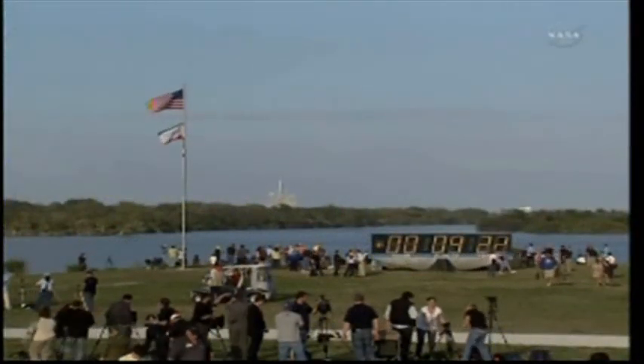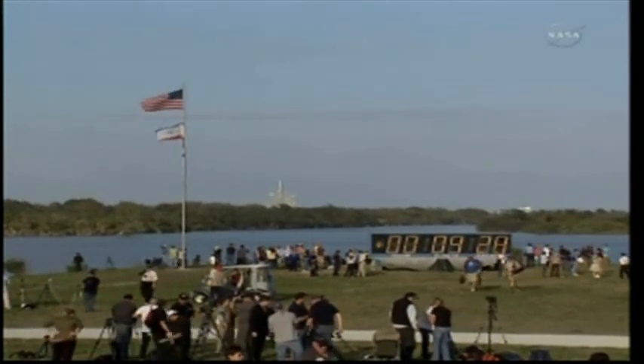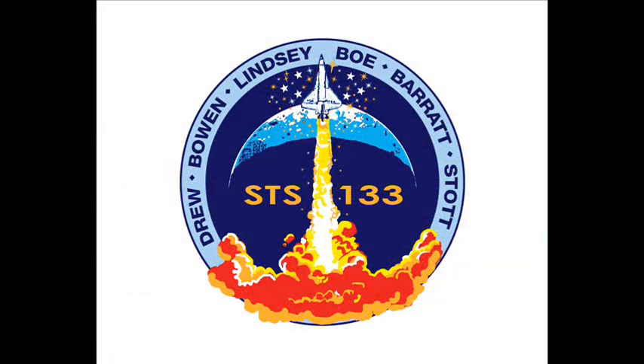External tank separation confirmed. Commander Steve Lindsey will steer the shuttle up to the forward portion of the external tank so the umbilical well camera can capture images of it. Capcom confirms nominal MECO, OMS-1 not required, with a preliminary TIG for OMS-2 at 3730. The crew is welcomed back to space, and Commander Lindsey acknowledges: no OMS-1 required, 3730 preliminary TIG — and thanks, good to be here.